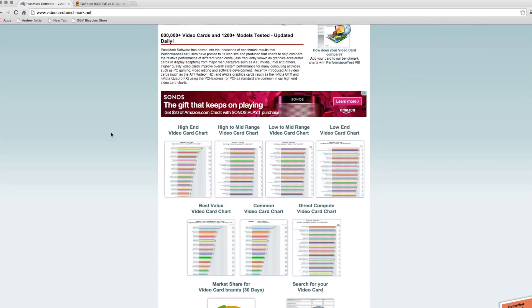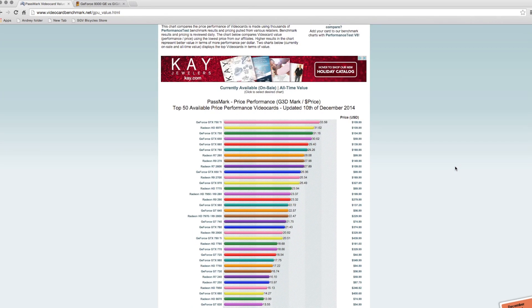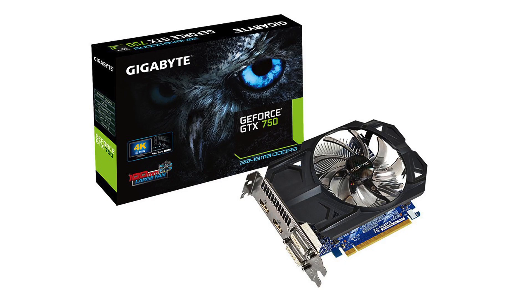I want to talk about how to get the best performance for a dollar. If you go to videocardbenchmark.net you'll see they have a graph where you can see the best value video cards — and they have the same for CPU and other components. The top two cards I noticed — I really wanted to stick with NVIDIA. I did not want to go with AMD because in other tests when I tried to render videos, ATI video cards were not effective on the Mercury engine. GPU acceleration was enabled but it wasn't working, and I tried four different computers.